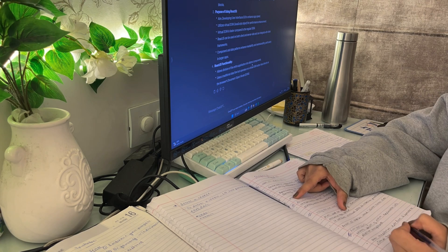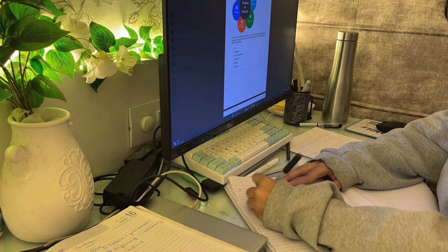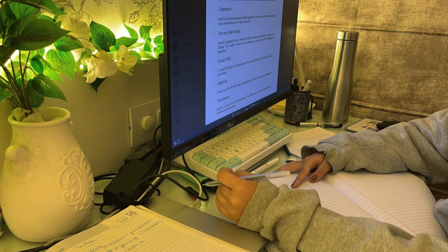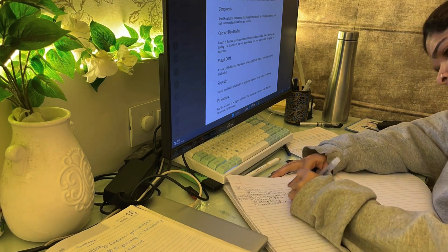After I did the full planning of how I'm going to study for the month, what all topics are left to do and how much time is required to do them, I started with the last unit of client-side scripting.